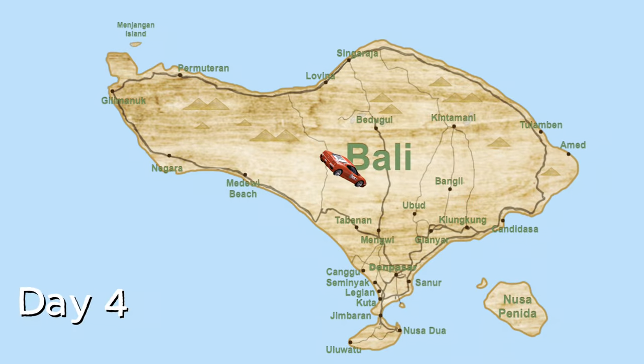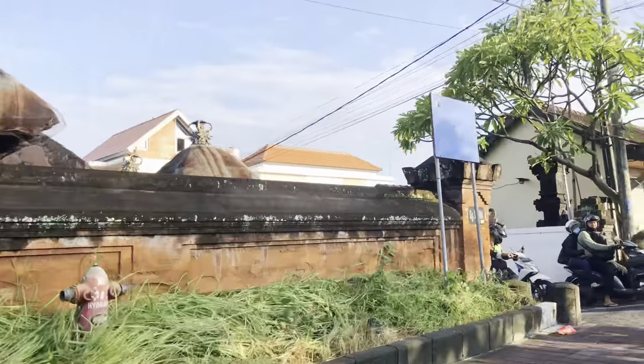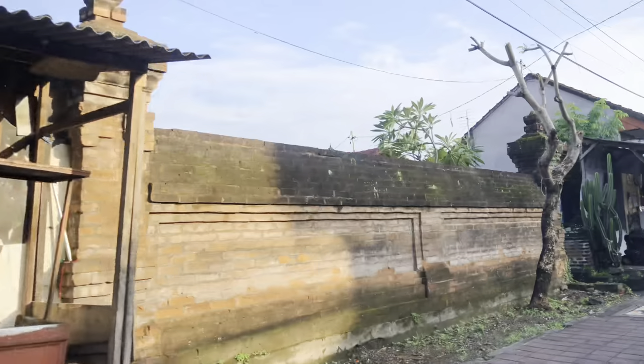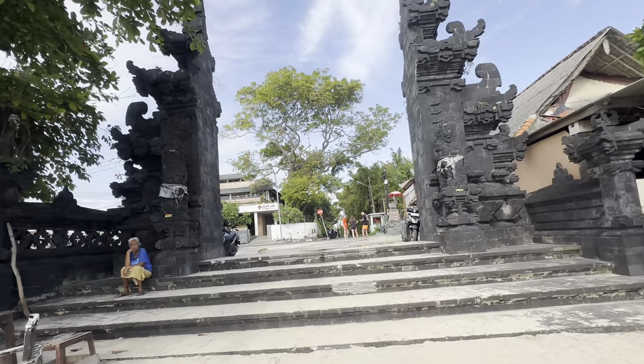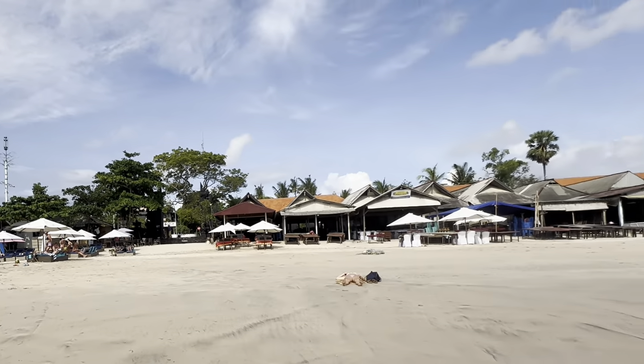Day four is a very exciting time to go to the most southern end of Bali — the Uluwatu village on the southern tip of the Bukit Peninsula. Stopping at one of Bali's popular beaches on the way, Jimbaran Beach, which offers pleasant sand and far fewer crowds than Kuta Beach.